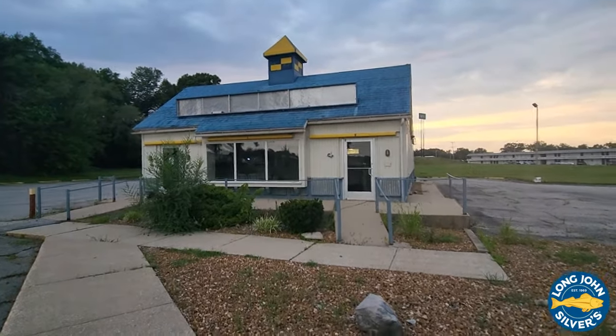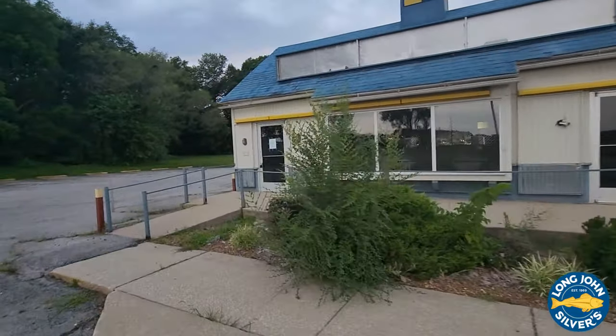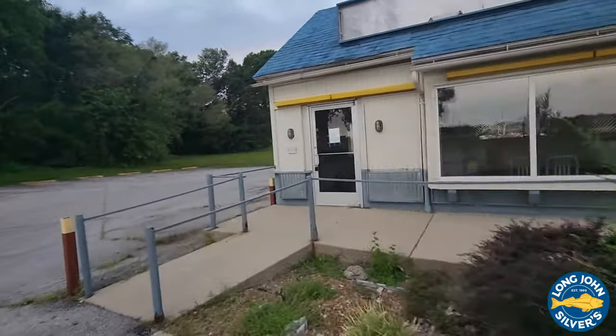I know some of them are getting repurposed, but we're getting quite a few of these that are out of business. The Mattoon one I had filmed — it's out of business too.